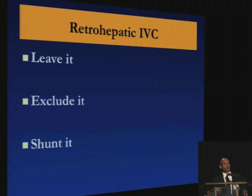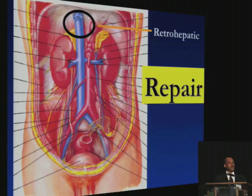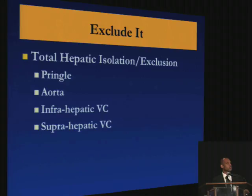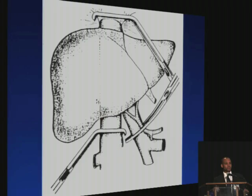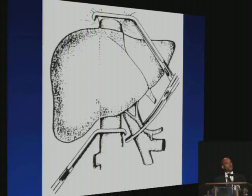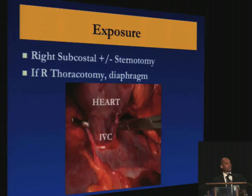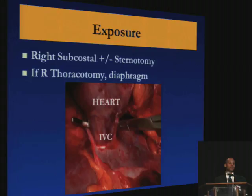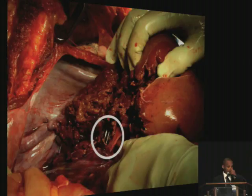For the retrohepatic cava, you really have three options: leave it alone if it's packed and not bleeding, or if you're not so lucky — excluding it or shunting it. Total hepatic isolation involves a Pringle, cross-clamping the aorta, and getting the infrarenal and suprarenal IVC. These patients usually don't tolerate this, especially if they're hypovolemic. To get control of the suprahepatic IVC, you're going to need a subcostal incision, sternotomy, or even a right thoracotomy and take down the diaphragm — it's not as easy as just putting a clamp over the liver. Here's a picture of the atrial caval shunt through a large hole in the retrohepatic IVC — it's not easy to do and we hardly do it.